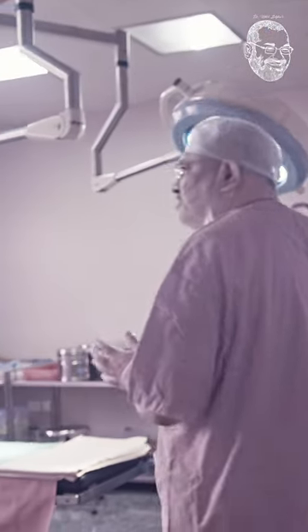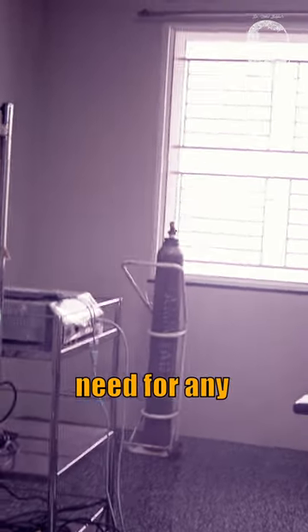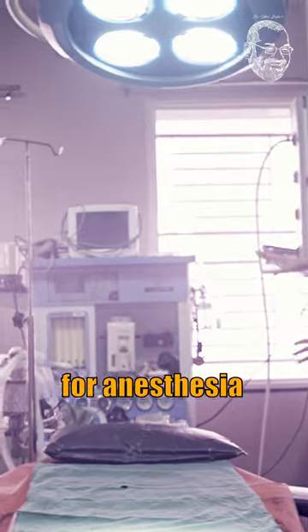This is the main operation theatre. As you can see, there is a lot of equipment. The important instruments which we always need for any surgery are the rooftop mounted lights, the operation table, and a workstation for anesthesia with built-in patient safety monitoring.